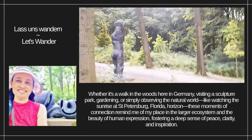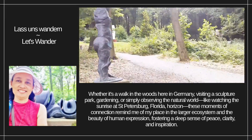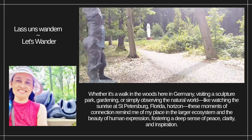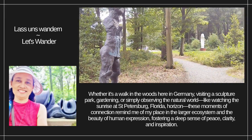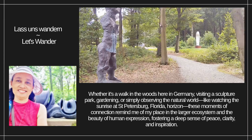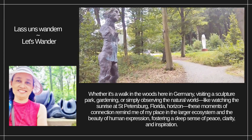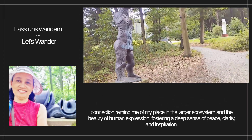Whether it's a walk in the woods here in Germany, visiting a sculpture park, gardening, or simply observing the natural world — like watching the sunrise at St. Petersburg, Florida's horizon — these moments of connection remind me of my place in the larger ecosystem and the beauty of human expression, fostering a deep sense of peace, clarity, and inspiration.